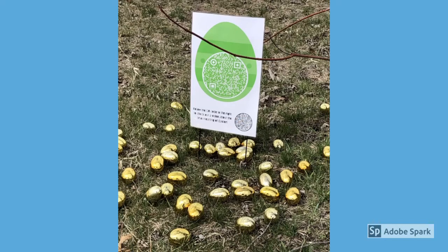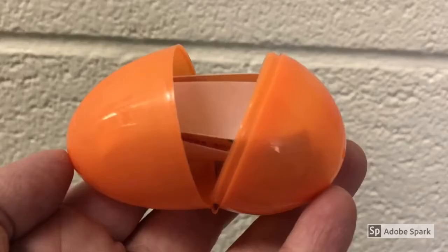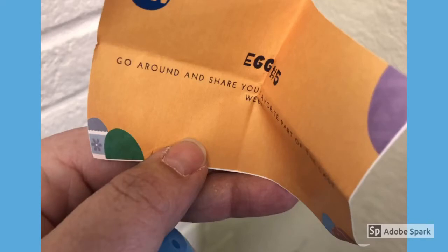Don't have a smartphone or a little unsure of QR codes? No problem — we've thought of everything. Each egg sign will come with 50 eggs placed around the sign. You can send one family member to grab one of the eggs, pop it open, and you'll find a piece of paper that contains the same challenge you could find through the QR code.